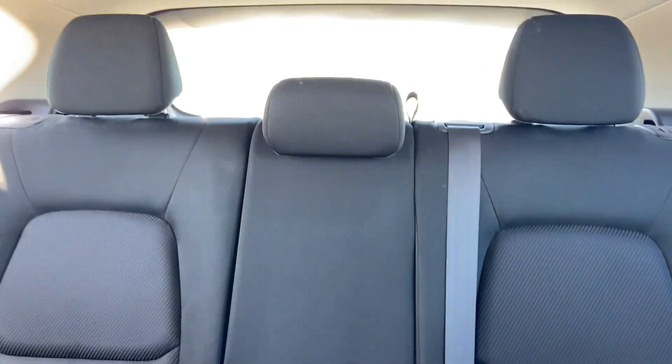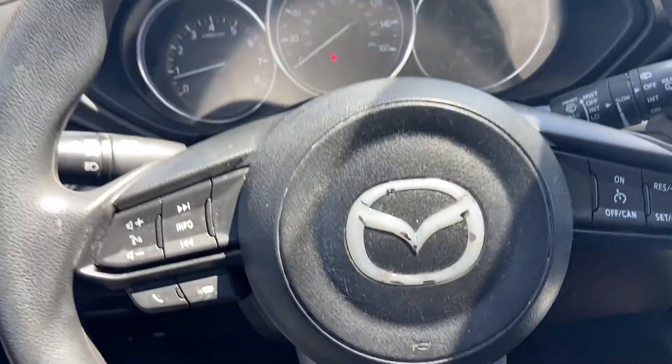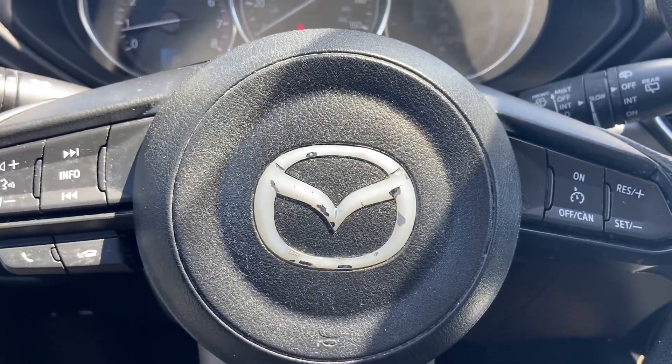So this is a great car if you need high gas mileage, reliability, and lots of life left. We would love to show you this Mazda, so come see us at Reynolds Automotive.